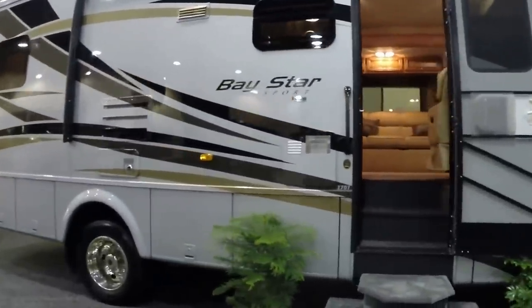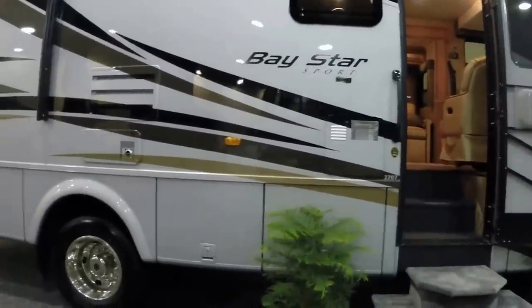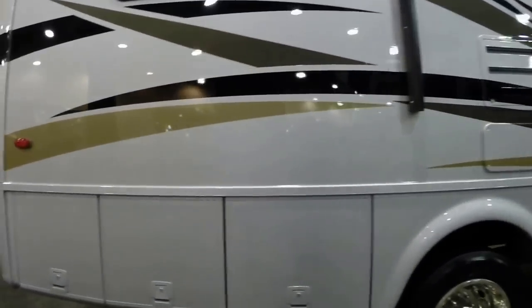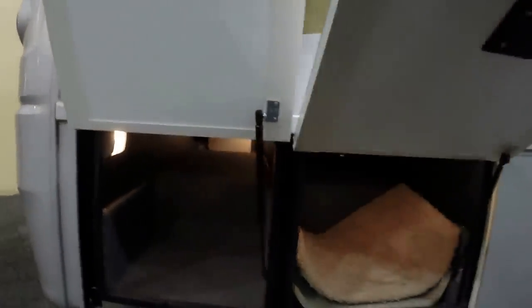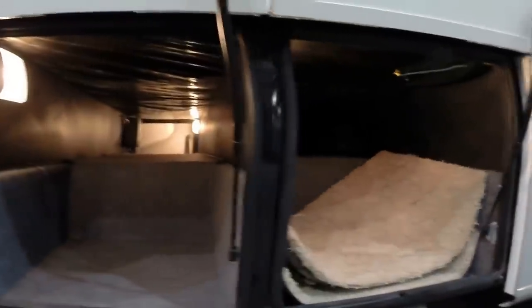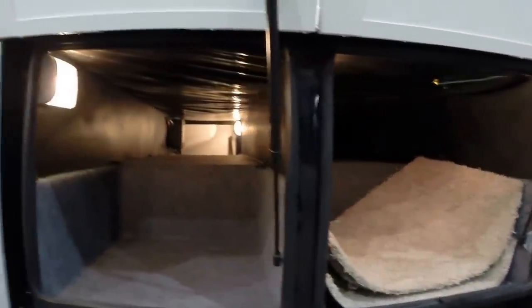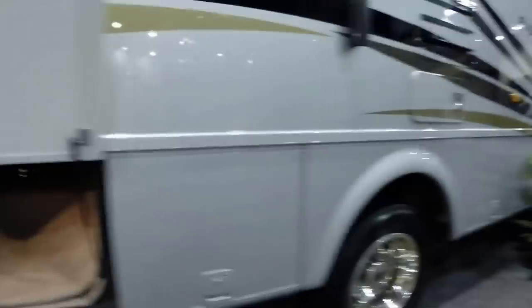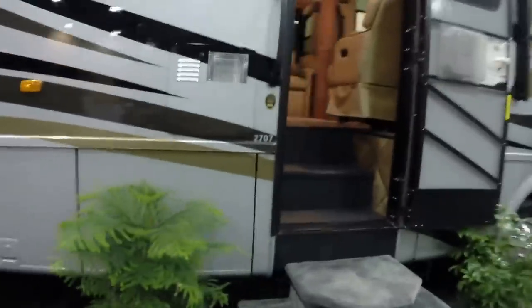The model we are looking at is a 2707, which is a 28 foot double slide family coach. What is great with the Baystar is it is built on an 18,000 pound chassis. We have great compartment storage as Newmar builds their coach 10 inches up and off of the main frame rails, giving the coach lots of room and pass-through storage throughout. The 18,000 pound chassis is going to give us great cargo capacity as well as phenomenal drivability.